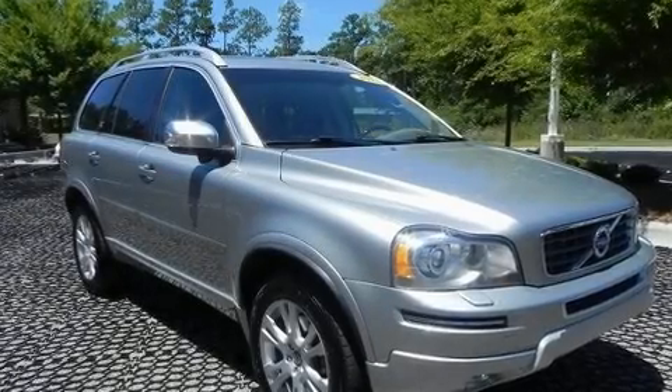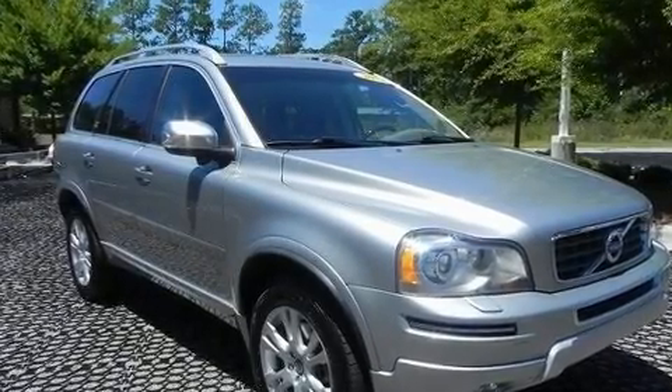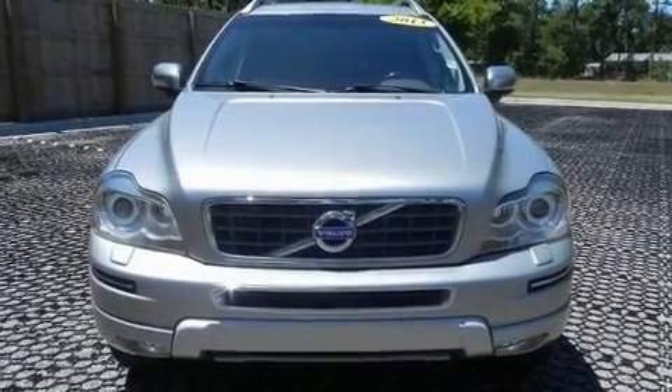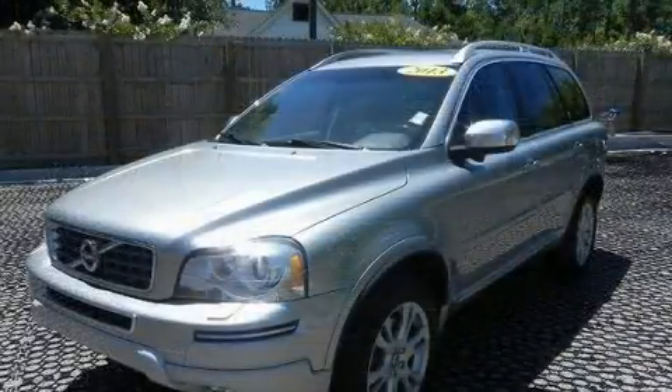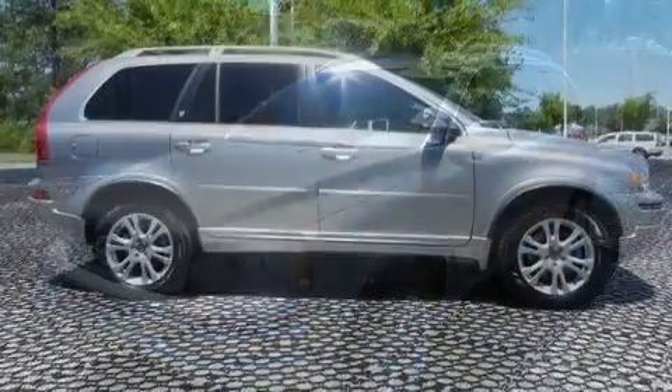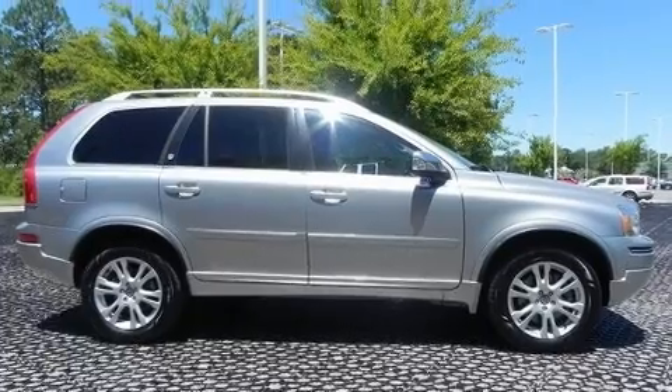You can expect a lot from the 2013 Volvo XC90. Smooth gear shifts are achieved thanks to the 3.2-liter six-cylinder engine, and for added security, dynamic stability control supplements the drivetrain.